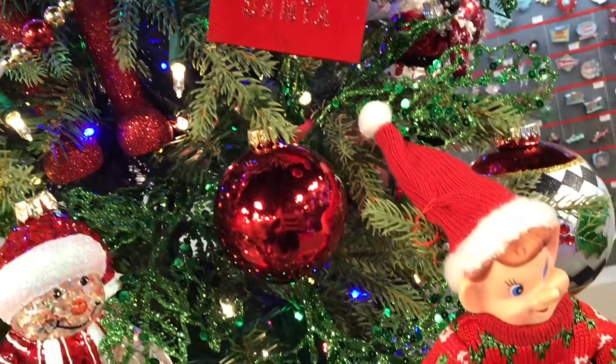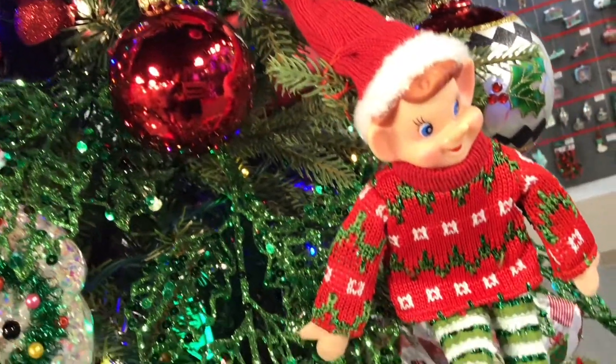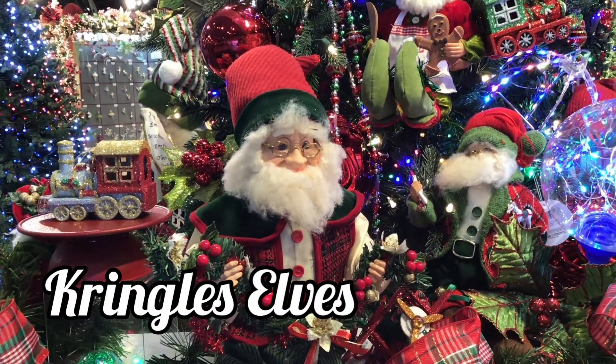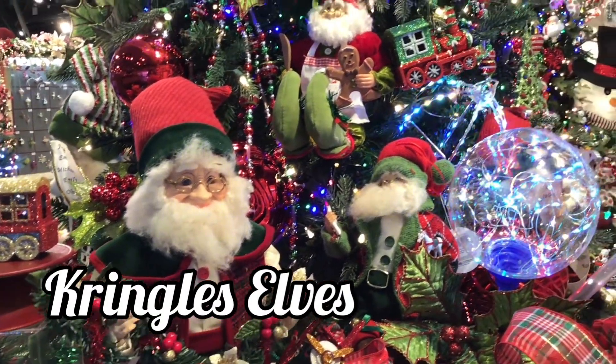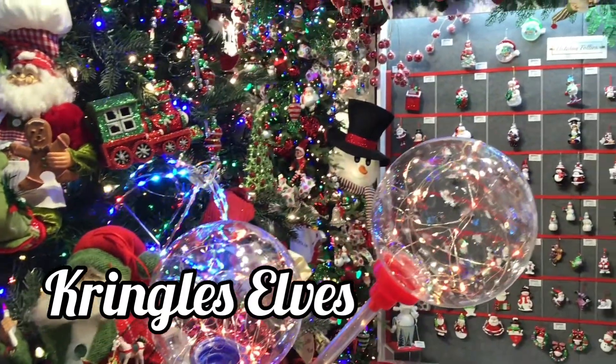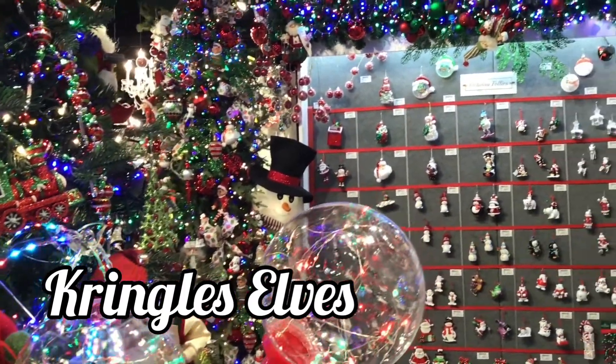Santa's elves are hanging out on the branches of our tree, and our line of Kringle Claws elves is growing quickly. Known for their realistic faces, poseable bodies, and tiny details, they're the perfect complement to Holiday Follies.